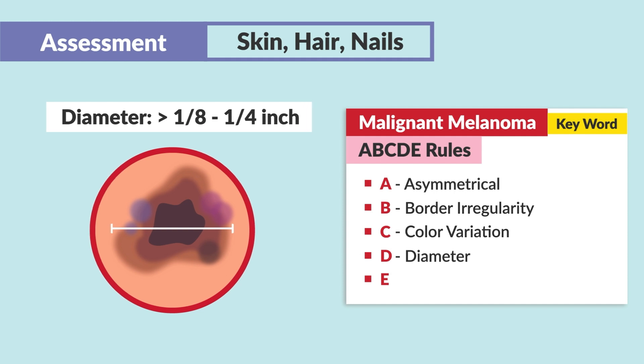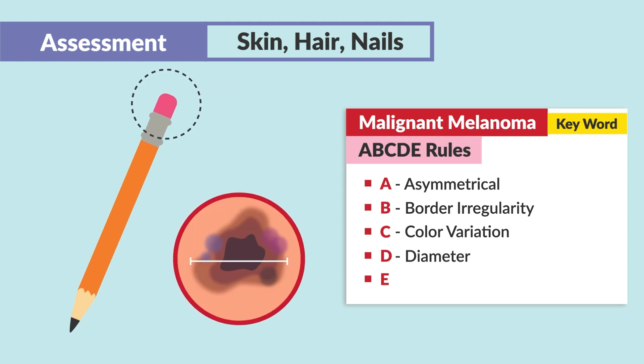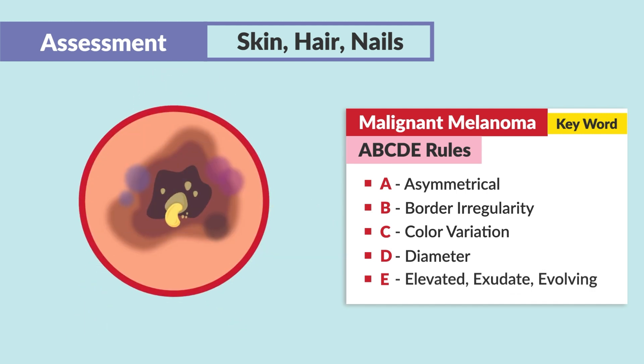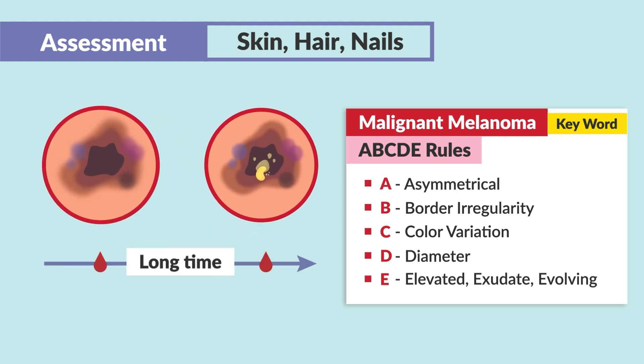I like to think of that as the end of a pencil eraser — we don't want the diameter to get bigger than the end of a pencil eraser. Then there's E, which is used in a few different ways: we don't want it to be elevated, have exudate, be bleeding or oozing, or be ever-changing or evolving. We ask patients: how long has that been there, or have there been any recent changes? Because that can be a sign of concern.